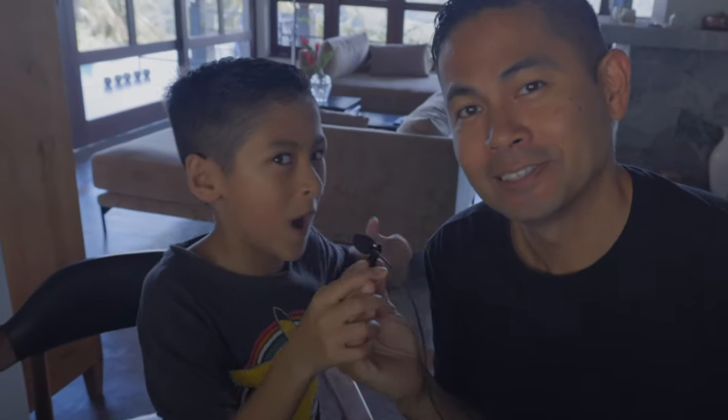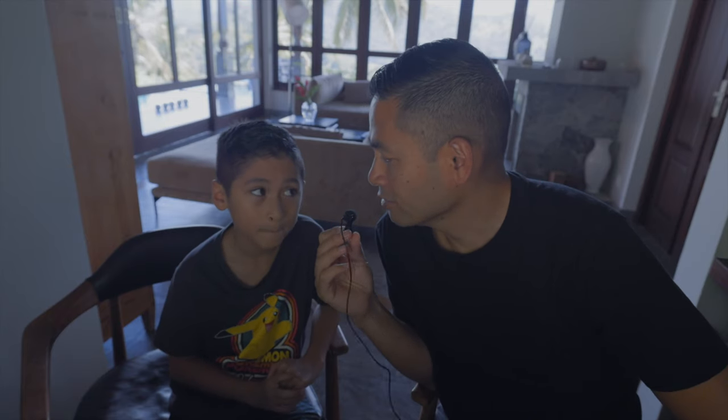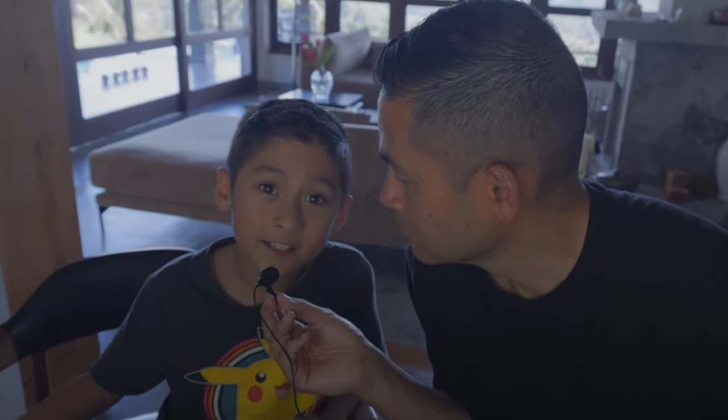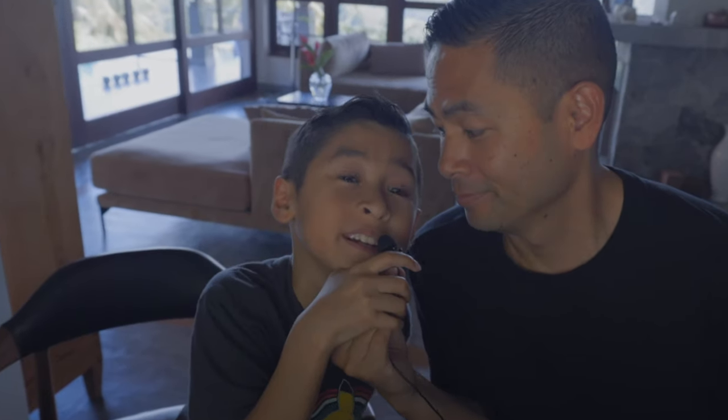Meet my new editing partner — future YouTuber right here! Knox has been helping me with the last few vlogs and he's actually a really fast learner. He said he gets it from his dad. So Knox, what's the biggest challenge of creating these vlogs? Making sure we have enough footage. We need to convince everybody to get footage. Problem of staying in a nice villa is that no one wants to go out — including me. Big problem.